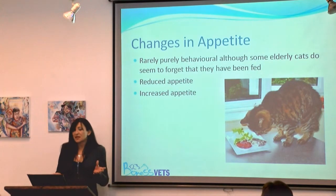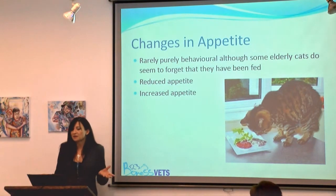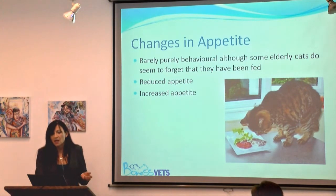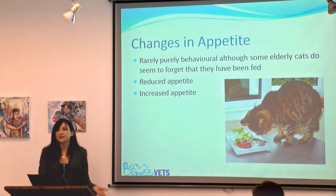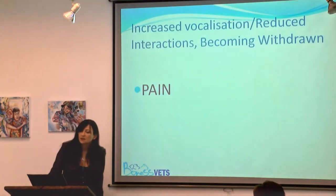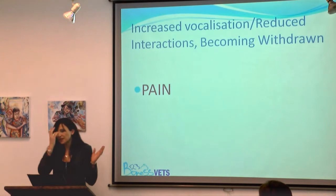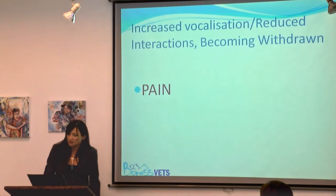Reduced appetite can obviously be a problem with dental disease. Increased appetite accompanied by weight loss can be seen in diabetes or hyperthyroidism. The cat that's normally fed up on the counter to keep food away from the dog — if it's got arthritis, it's not going to find it easy to get up there. Pain can be reflected with very subtle signs, and you should always consider: is this cat in pain?